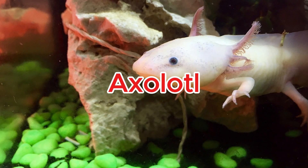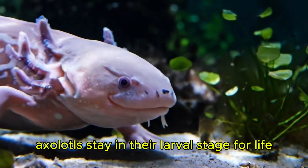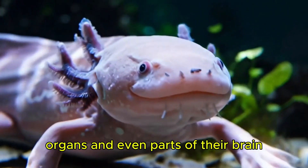Axolotl. Axolotls stay in their larval stage for life and can regrow entire limbs, organs, and even parts of their brain.